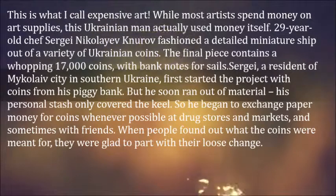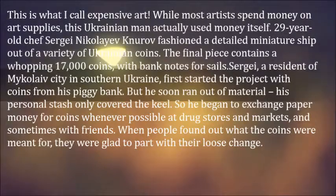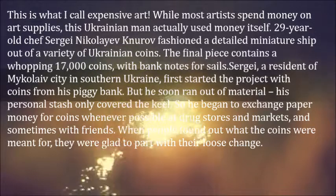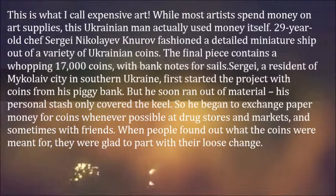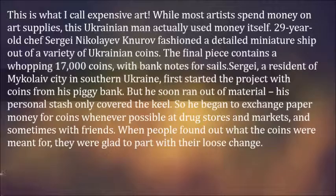The final piece contains a whopping 17,000 coins, with banknotes for sails. Sergei, a resident of Mikolayev city in southern Ukraine, first started the project with coins from his piggy bank. But he soon ran out of material — his personal stash only covered the keel. So he began to exchange paper money for coins whenever possible at drugstores, markets, and sometimes with friends.